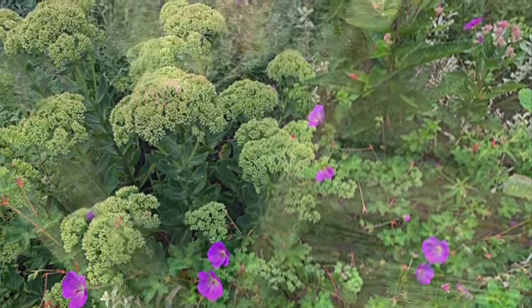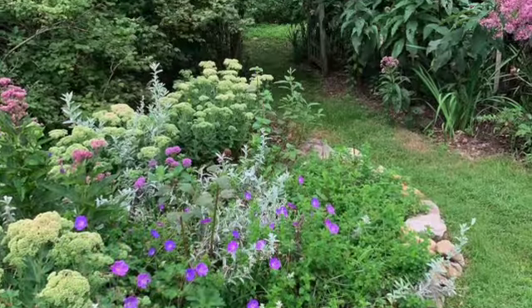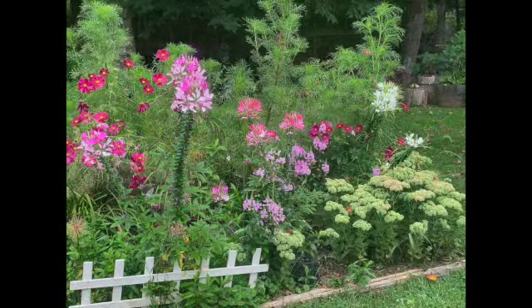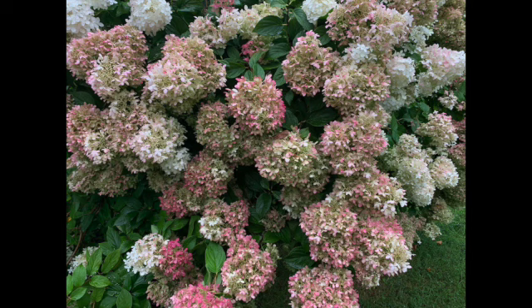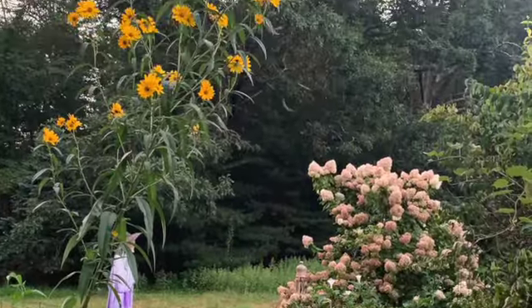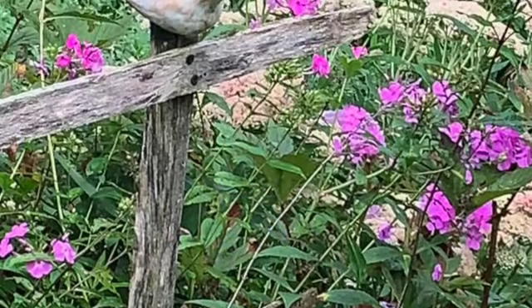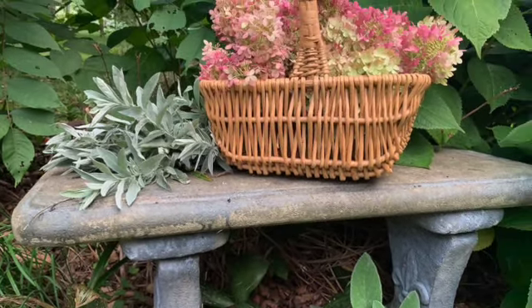Sedum. Geraniums. Paper wasp nests — they do eat the aphids. More hydrangeas turning pink. This sunflower got out of hand. One of my ceramic birds. Botanicals to bring in the house.